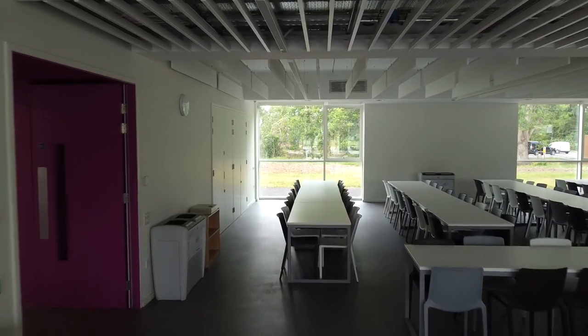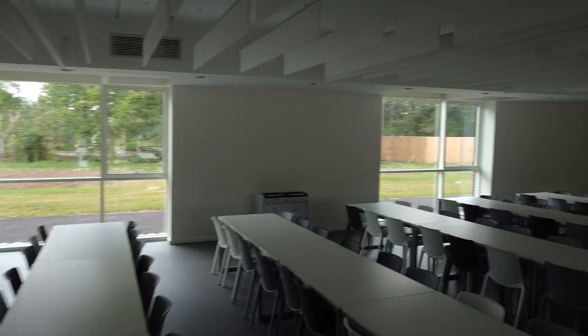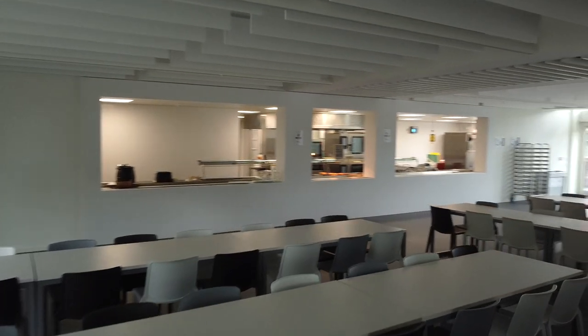We are in our dining hall now, which is open at break and lunch times. From the serving area, you can buy hot and cold food and drinks, and there's a different range of foods available each day for you to buy.